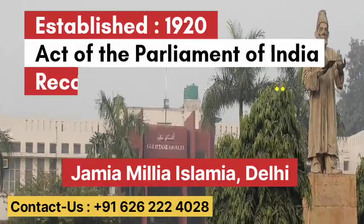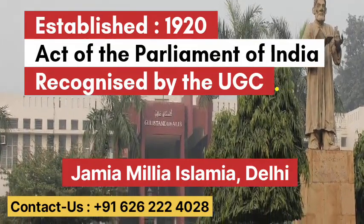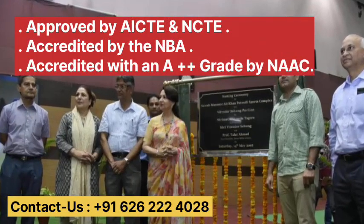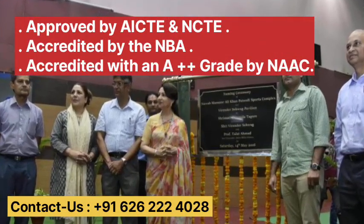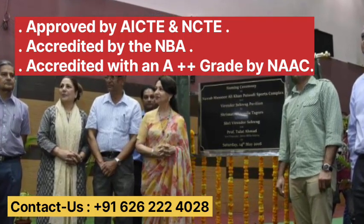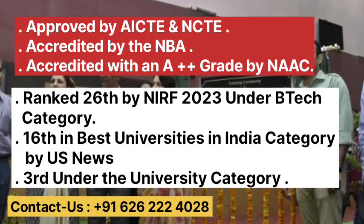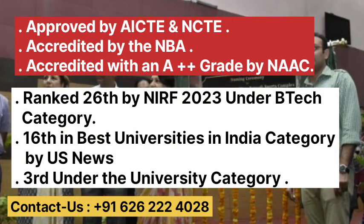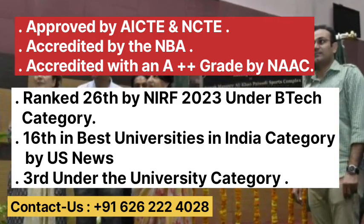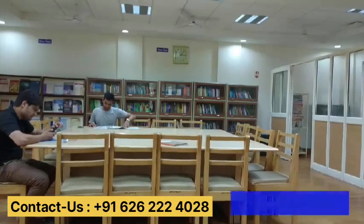Jamia Milliyah Islamiyah is a central university located in Delhi. It was established in 1920 by an Act of the Parliament of India and is recognized by UGC. The courses offered are approved by AICTE and NCTE and accredited by the NBA. Jamia Milliyah Islamiyah is accredited with A++ grade by NAAC. The university is ranked 26th by NIRF under the B.Tech category, 16th best university by US News Rankings 2023, and 3rd under the university category by NIRF in 2023.